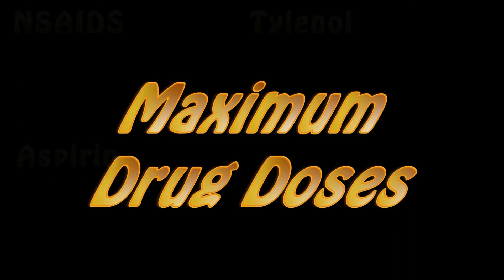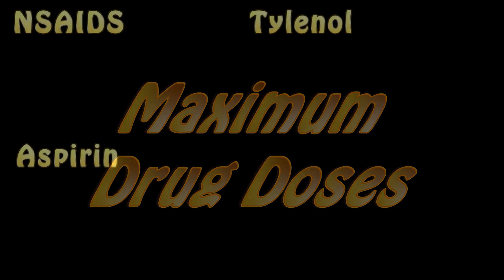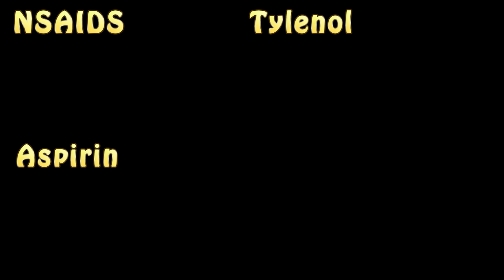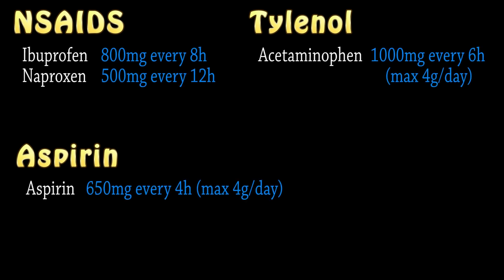Maximum doses: the over-the-counter doses are always smaller than prescription doses for safety. These maximum doses assume you are not at extremes of age and have healthy functioning organs without other confounding conditions. Ibuprofen: up to 800 milligrams every 8 hours. Naproxen: up to 500 milligrams every 12 hours. Aspirin: up to 650 milligrams every 4 hours, not more than 4 grams per day. Tylenol: 1 gram every 6 hours, not more than 4 grams per day. That said, less is always more — the lower the dose you can control your symptoms with, the better. Less side effects, less drugs in your body.